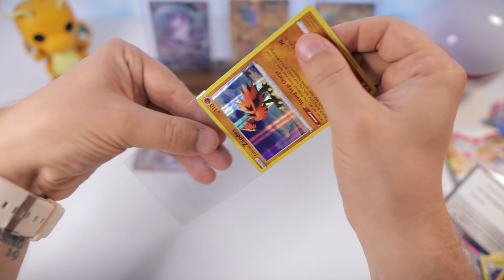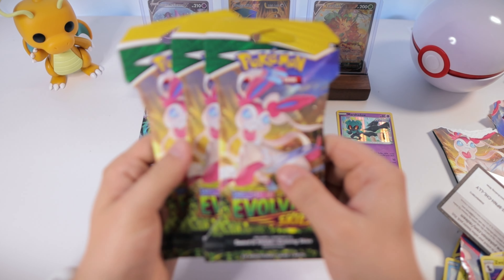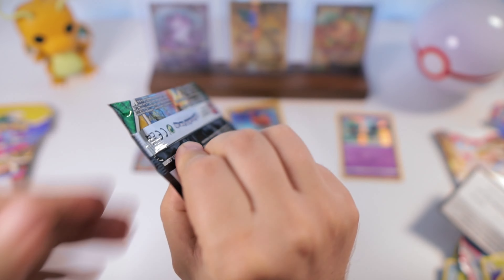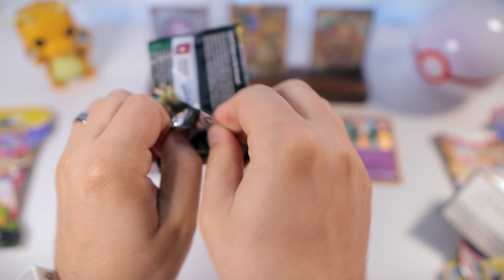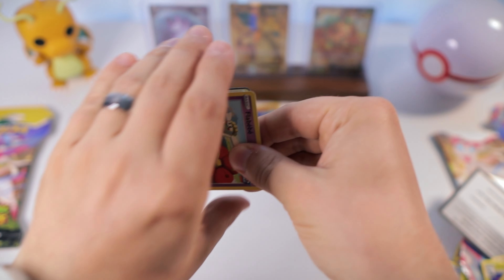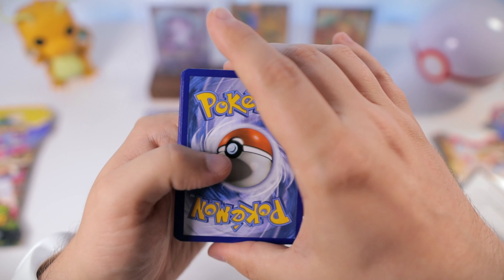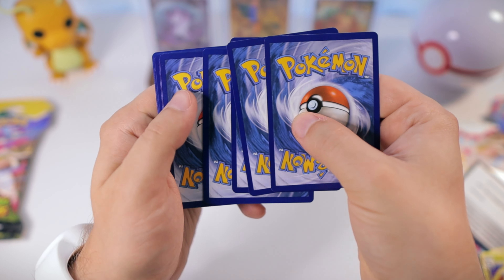I'm planning to collect pretty much all the Eeveelution alt arts — that's a long-term plan. I'd prefer to pull them rather than buy them all, especially the high-ticket ones. Unlike Celebrations, I don't feel like I need to pull every single card myself; I'll eventually buy some. But while you can, you just want to experience the thrill of potentially pulling a really cool card.